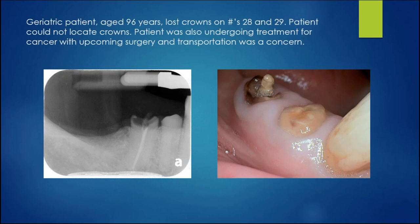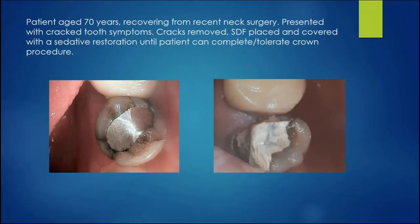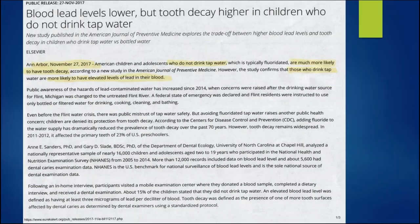This is a patient 96 years old. You look at this and say that tooth should be extracted. Well, why? Let's just put silver diamine fluoride on it, re-harden it, and save this person some dental suffering. Another patient had a cracked tooth, symptomatic, and had just had neck surgery — you're not going to do a crown prep on someone who just had neck surgery. We put the silver diamine fluoride on, removed the cracks, added a little medicated filling, and eventually got the crown on.